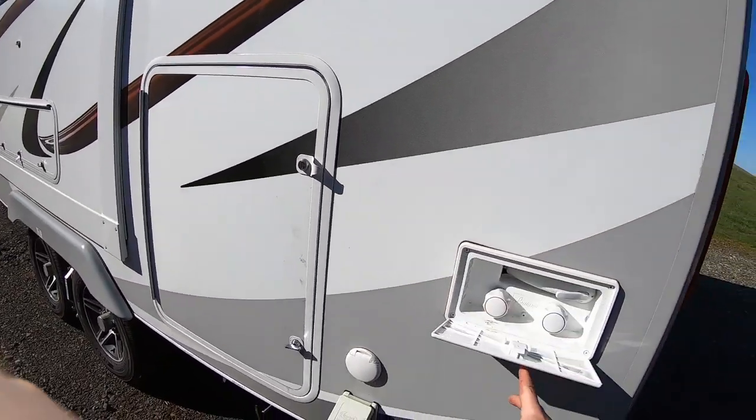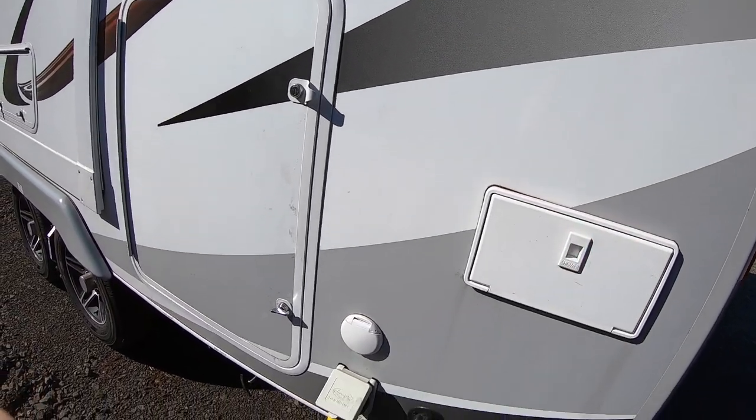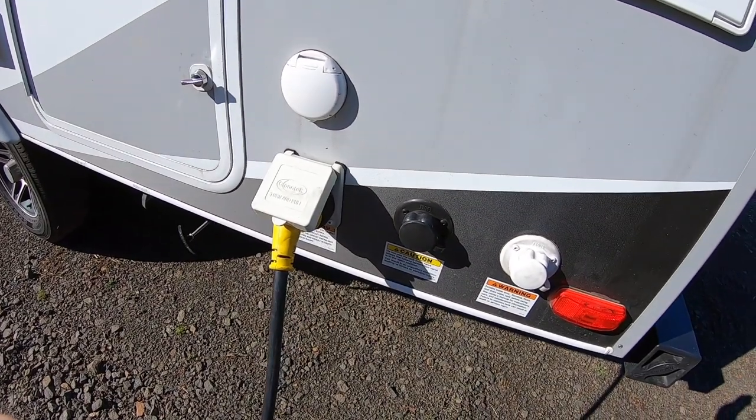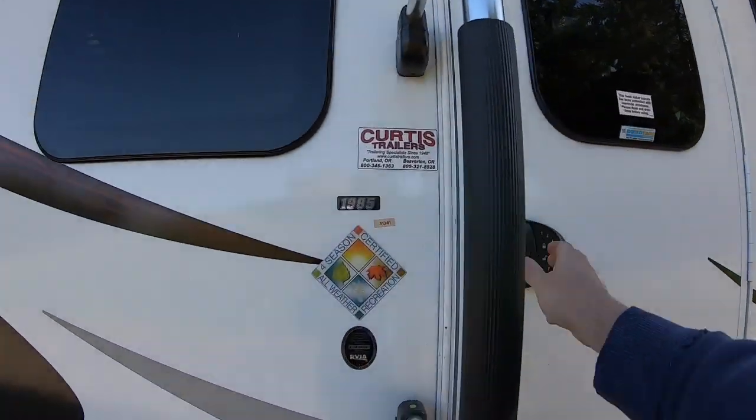Then we've got our exterior shower — haven't used that yet but I'm sure it'll come in handy. One of the cool things about this trailer is it has a black tank flush, so you can just hook your hose up to this and flush out your black tank.